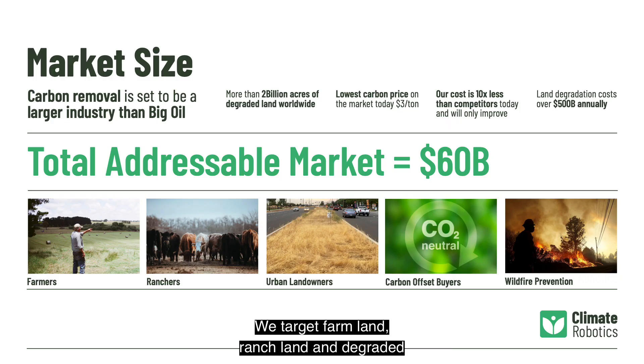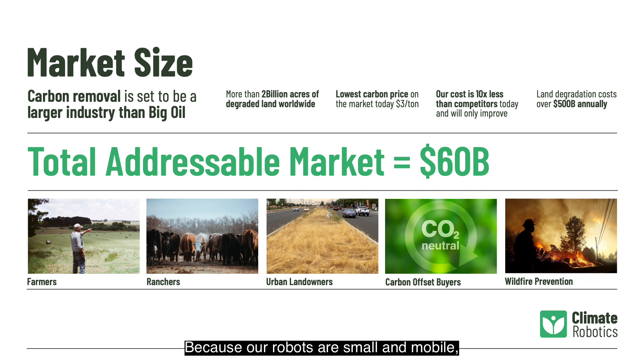We target farmland, ranchland, and degraded or vacant urban land. We're also exploring partnerships with fire chiefs in the western states to use biochar as a wildfire control mechanism. Because our robots are small and mobile, we can easily locate them when and where waste biomass is available.